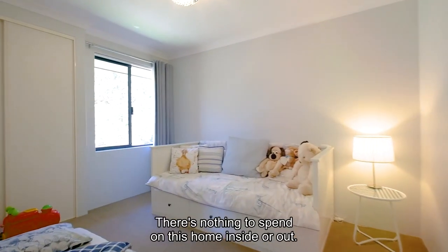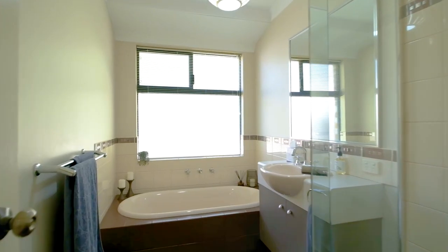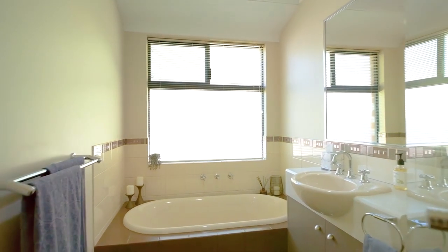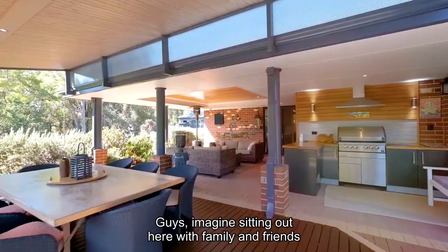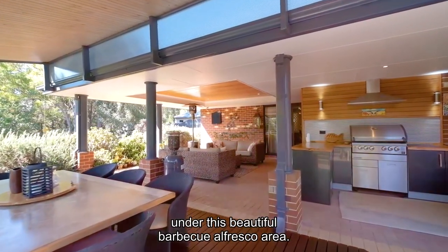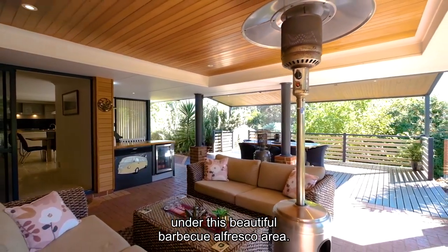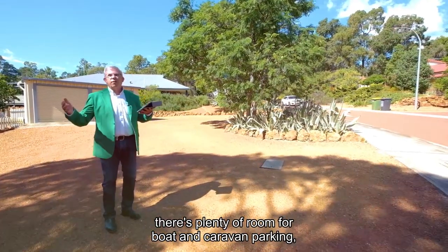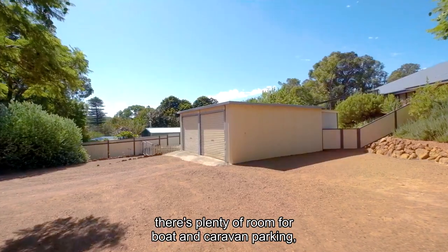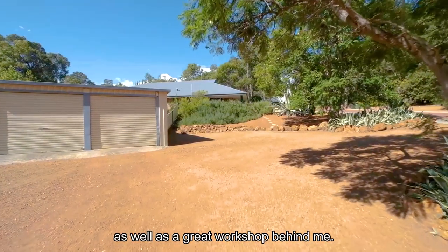There's nothing to spend on this home inside or out. Guys, imagine sitting out here with family and friends entertaining year-round under this beautiful barbecue alfresco area. As mentioned, there's plenty of room for boat and caravan parking as well as a great workshop behind me.